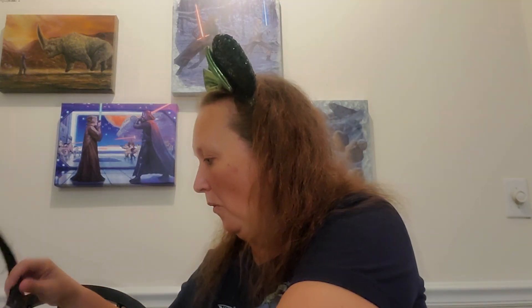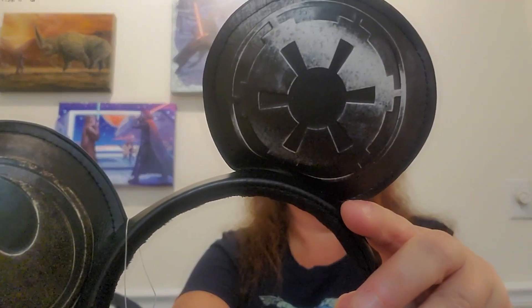I missed these ears when they came out and I was so sad, but I got them now. They are the Star Wars ears. They've got the Rebel symbol, and it says 'A long time ago in a galaxy far, far away.' When you get ears, you gotta do an ear switch. I missed these when they came to the parks, so yay! I love Star Wars, so perfect. I like these. I'm happy. Ears are typically — especially when these came out — about $29.99.